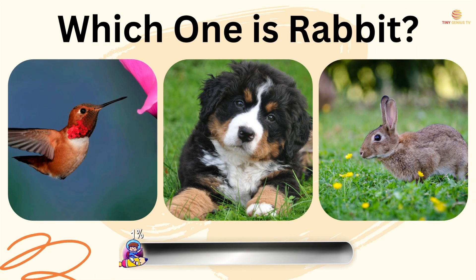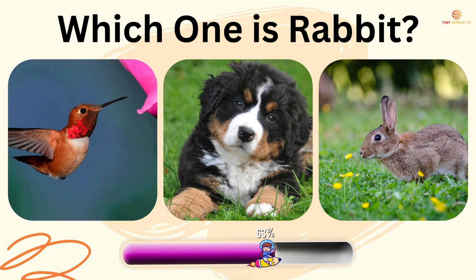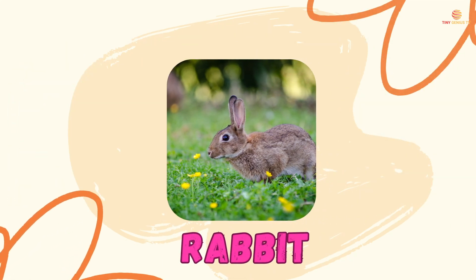Which one is rabbit? The third one is rabbit.